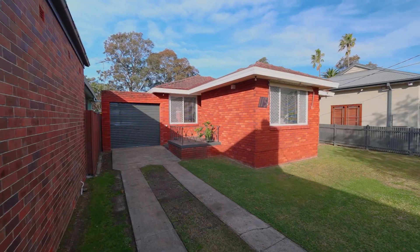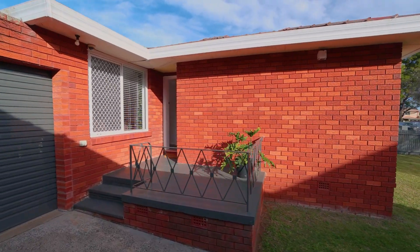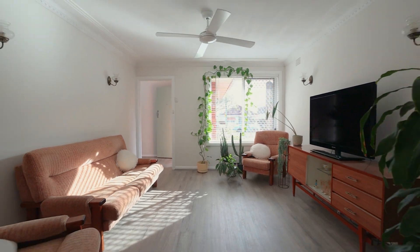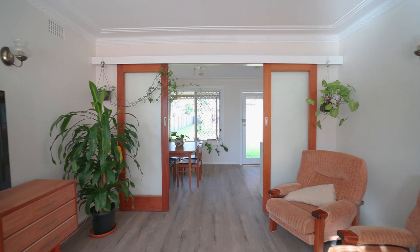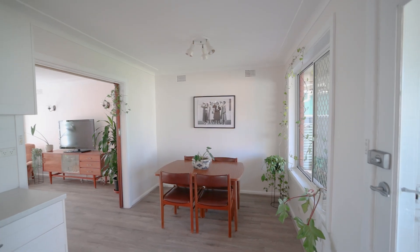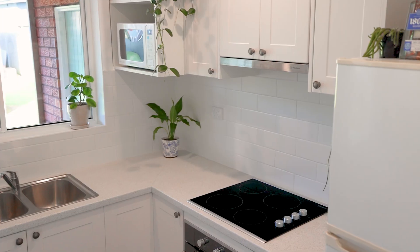Hi, I'm Jenny from Alliance Real Estate and we're proud to present this charming three-bedroom brick home in a prime location. Welcome to 115 Lambeth Street, Panania. This home has been well cared for and has recently been updated, making it the perfect choice for young families and investors.